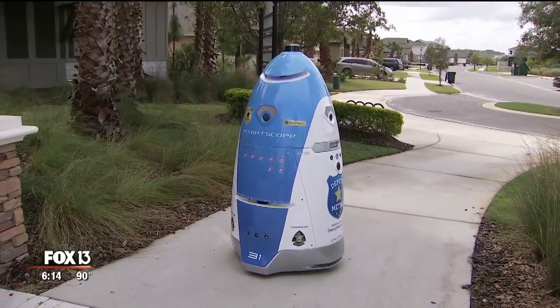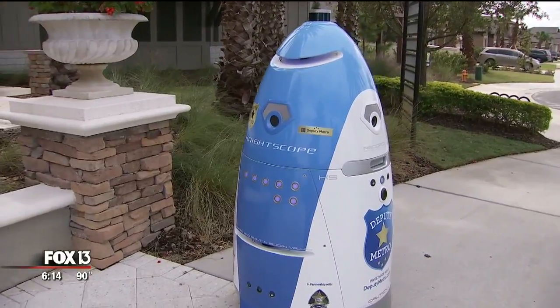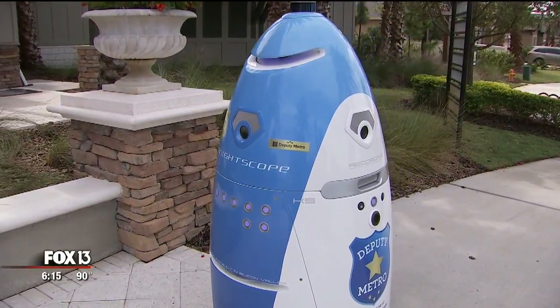Like security cameras or anything else, resident Jacob Crosby welcomes the technology around the neighborhood. He says having a security bot would make him feel more protected. He thinks it could definitely come in handy if something were to happen, like a break-in — it could definitely detect that.